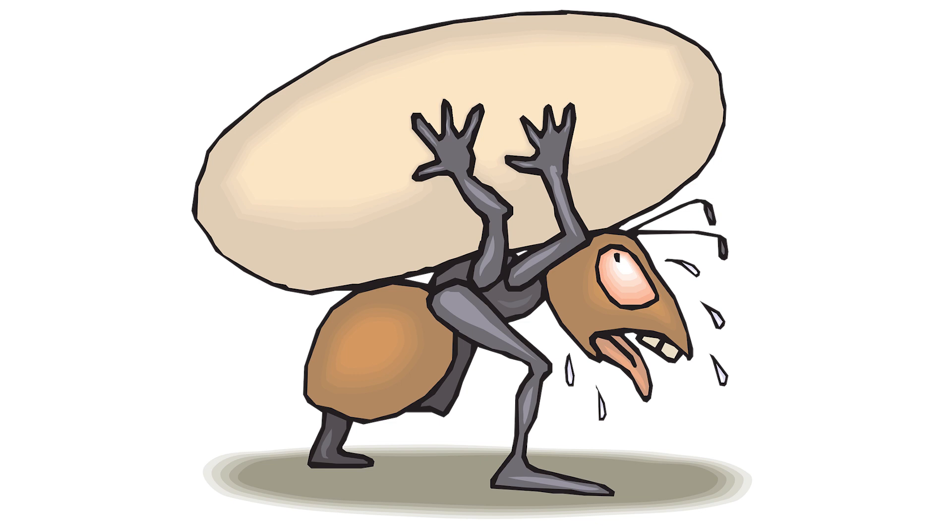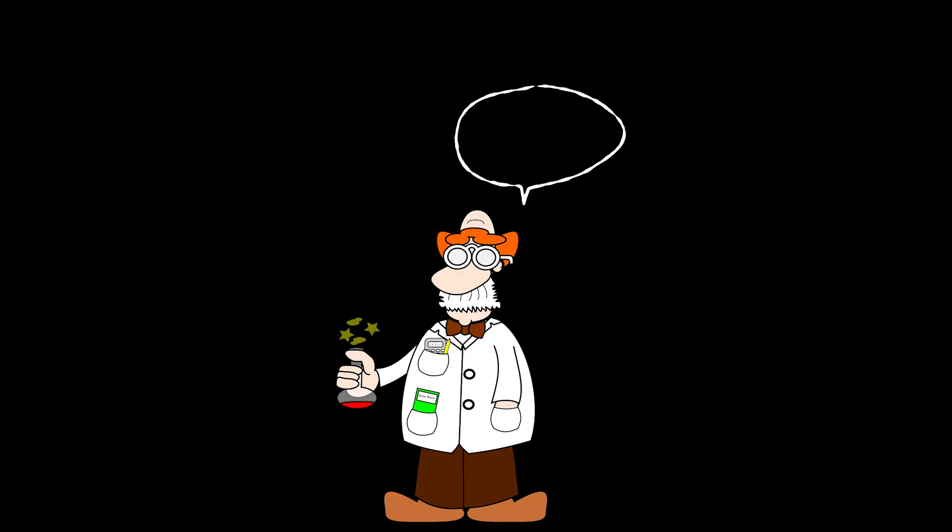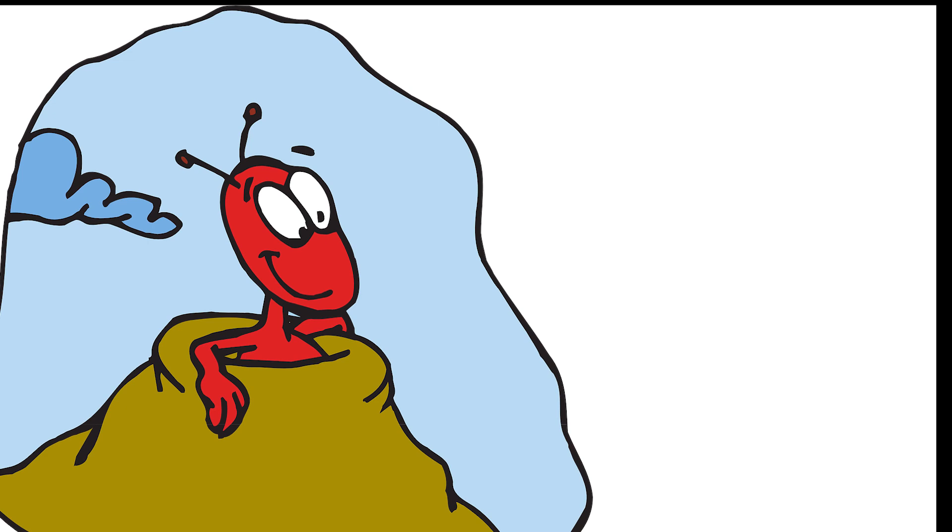Once the slaves hatch in their new nest, they are unaware of what happened to them, dutifully foraging for food and defending the colony as if it were their own. Scientists have long wondered how such slave-making behavior evolved. New evidence suggests that today's slave snatchers started out as temporary parasite ants that laid their eggs in the nests of other species and used those workers as part-time caregivers of their own offspring.